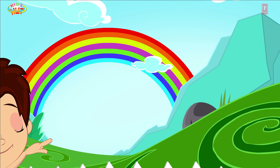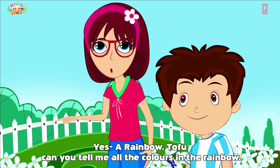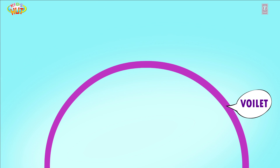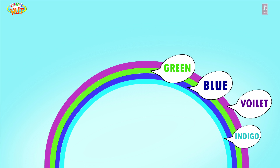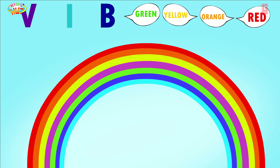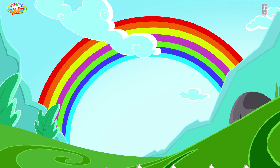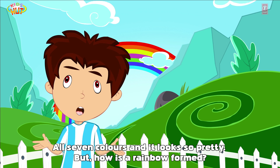It's a rainbow! Yes, a rainbow, Tofu. Can you tell me all the colors in the rainbow? Violet, Indigo, Blue, Green, Yellow, Orange, and Red. VIBGYOR — that's the way to remember it. All seven colors and it looks so pretty!